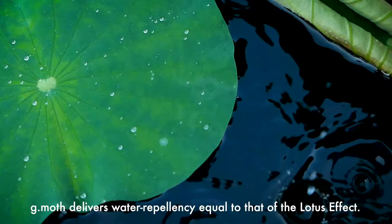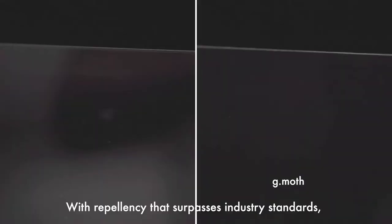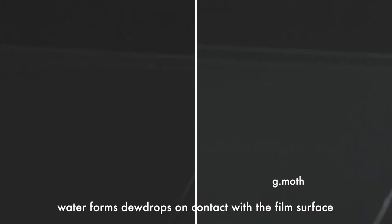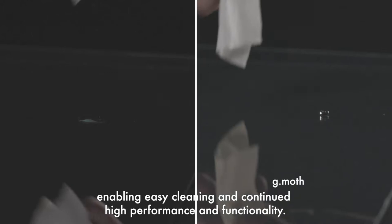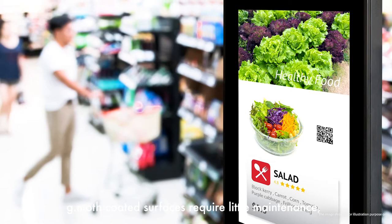Adding to high transparency and anti-reflection, G-Moth delivers water repellency equal to that of the Lotus effect. With repellency that surpasses industry standards, water forms dew drops on contact with the film surface, enabling easy cleaning and continued high performance and functionality. G-Moth coated surfaces require little maintenance, especially digital signage.